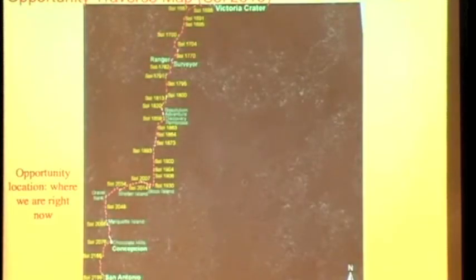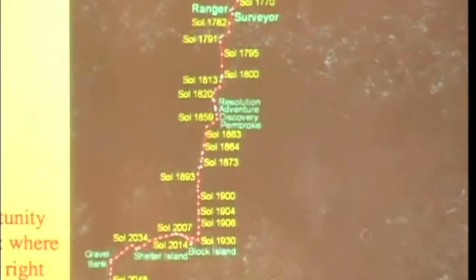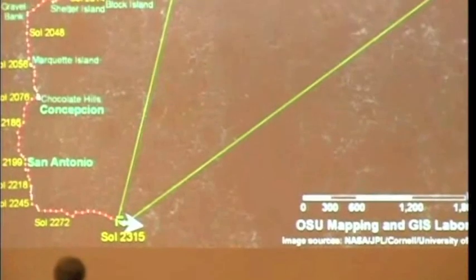But here's our traverse map — let me show you where we are right now. Here's where we've been going, sort of driving south. There we are; this is the 1808 map, and this is our current location at Sol 2315. This is the overhead view, and there we are. What it looks like is we do see bedrock from time to time over these ripples, and off here on the horizon, that is our goal — the tips of the mountains at the edge of Endeavor Crater.